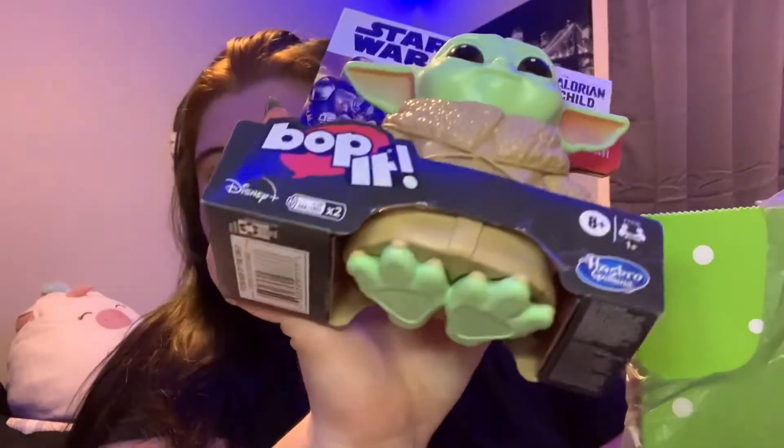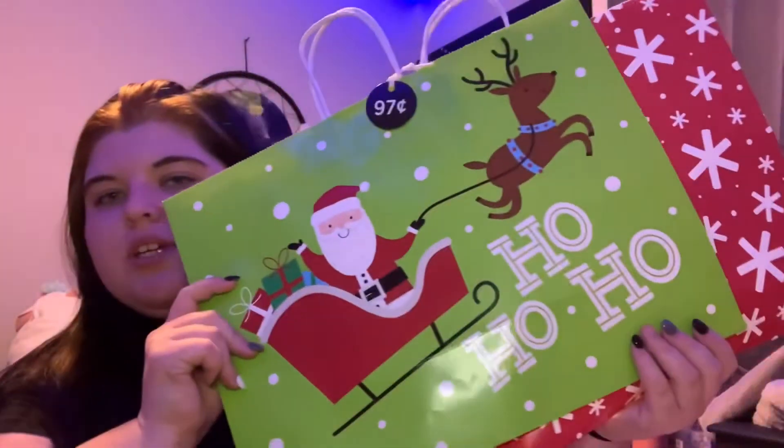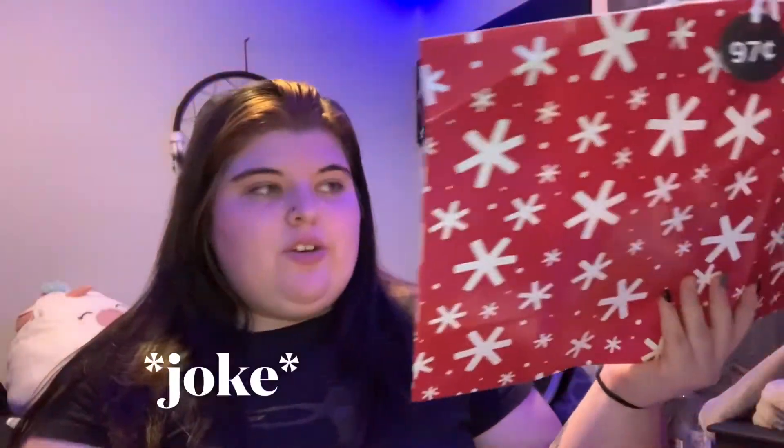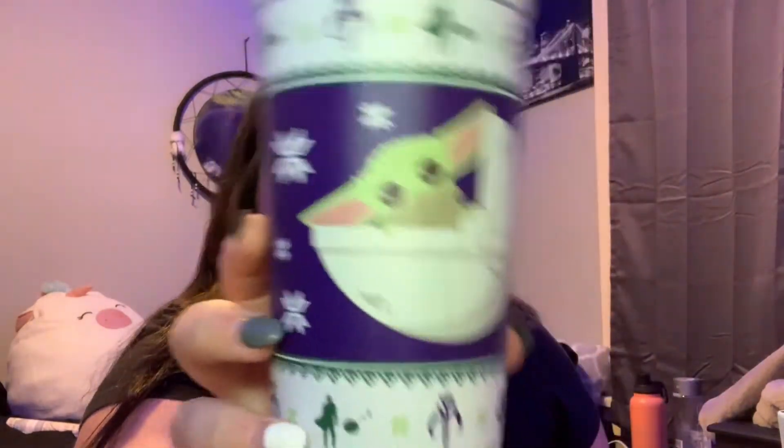I got her this 'Resting Grinch Face' item and then I got her this because I thought it was really cute. I got some 'Ho Ho Ho' gift bags for the bigger stuff. Just a plain simple one for 97 cents. I got this thing for her mug because there's no way I can fit that in a bag. This was $1.98. I got this Baby Yoda cup for her — another little stocking stuffer.